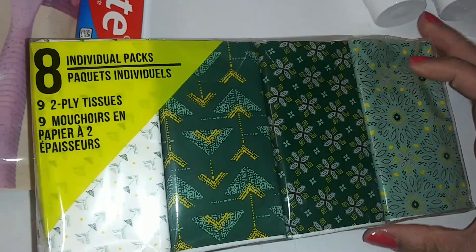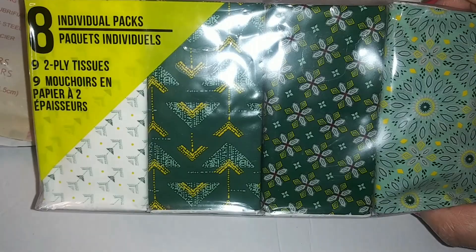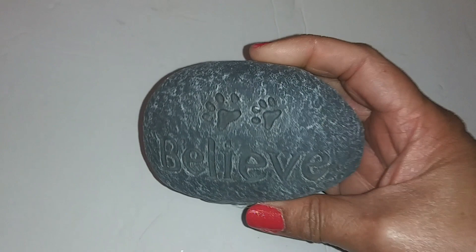Nice — I have 8 individual packs of tissues, 9 two-ply tissues each. You get two of each design. Next we have a garden rock that says 'Believe' with little paw prints on it — this will go outside on the patio during spring.